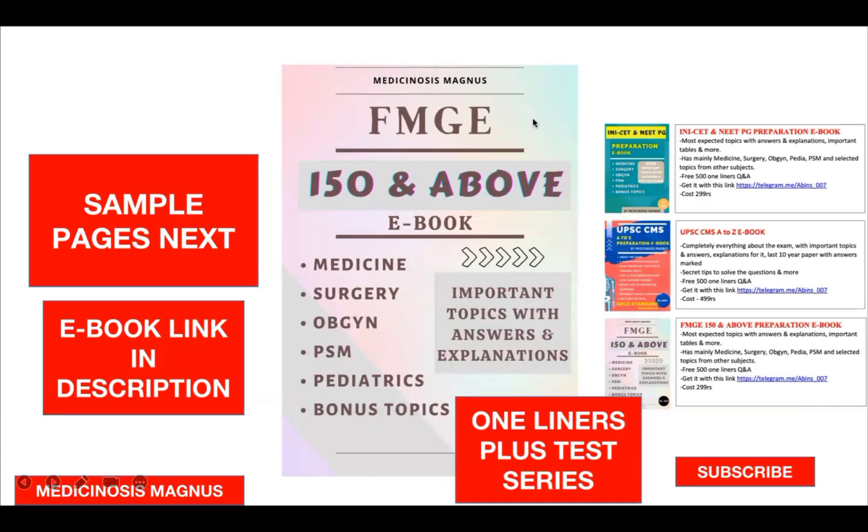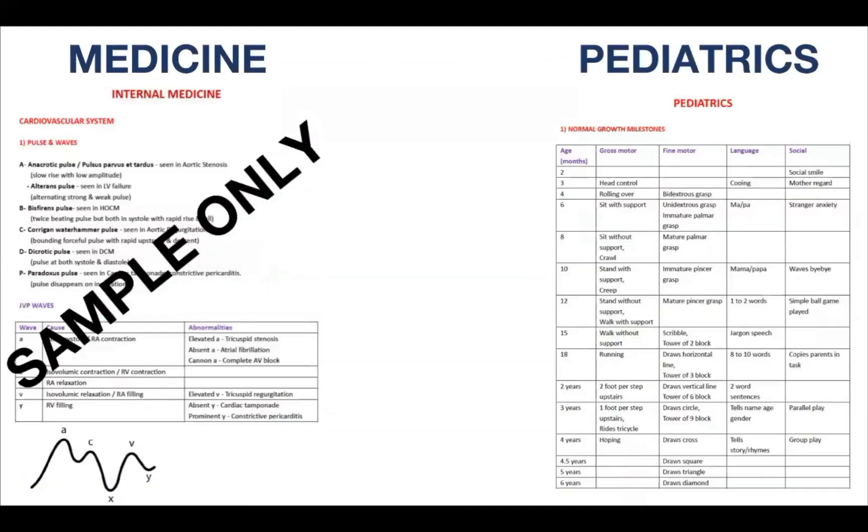You can get the FMG 150 and above ebook, which contains the most important topics from key subjects with answers and explanations. You'll also get a three one-liners book and a weekly test series ebook. If you're interested, the link is in the description — this is basically to get some additional marks to help you clear that 150 line easily. INICET or UPAC CMS ebooks are also available.